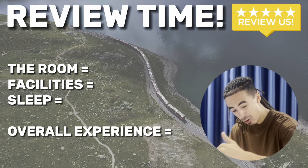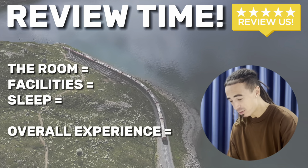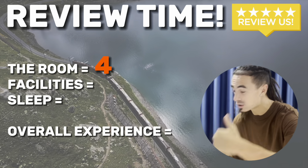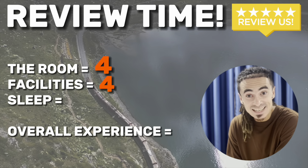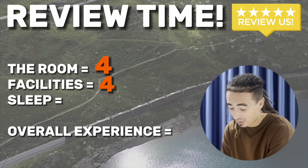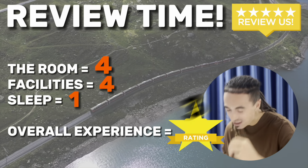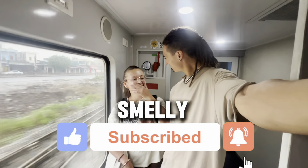Time to review the sleeper train across four categories. Room: really clean, beautiful, and spacious — four out of five. Facilities: hot water, cold water, clean toilets, sink, and an abundance of snacks — four out of five. Sleep: it's called a sleeper train but it should just be called a train — a measly one out of five. Overall experience: three out of five. It was a nice, cool experience, but we'd probably catch flights next time. If you enjoyed this, smash the like and subscribe!